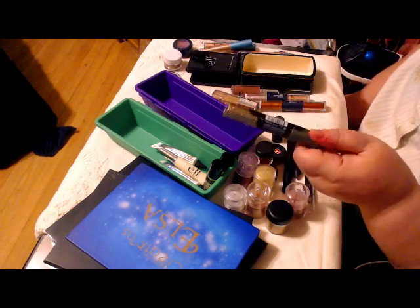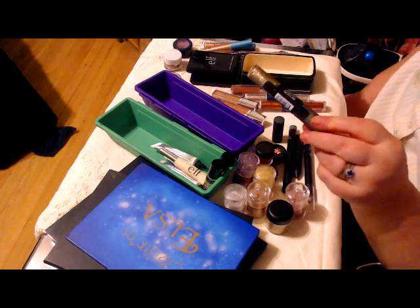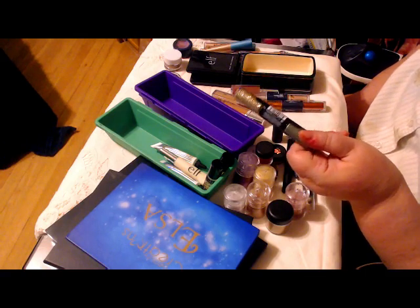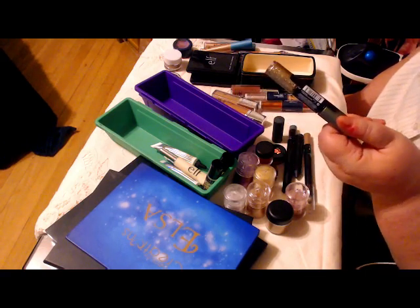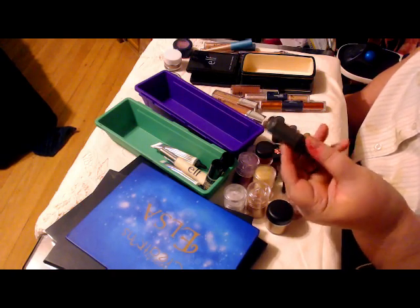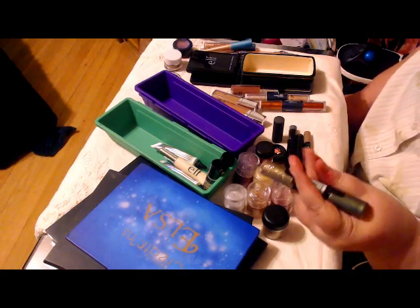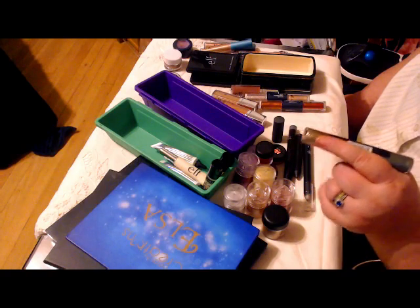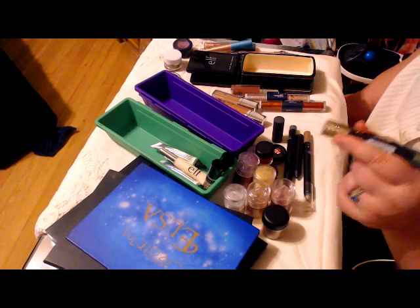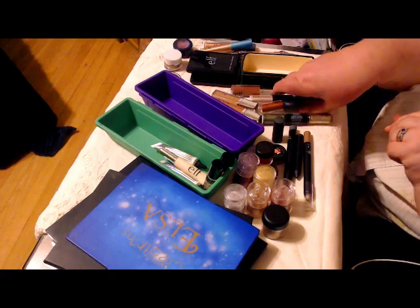Now, this is a Revlon piece that I picked up, and this is the one that I complained about in another video. Because the solid color end — the green — doesn't want to stay on my eyes. It peels. The glitter end works pretty well as an eyeliner, but don't try and put it over the whole lid for effect — it just, no.